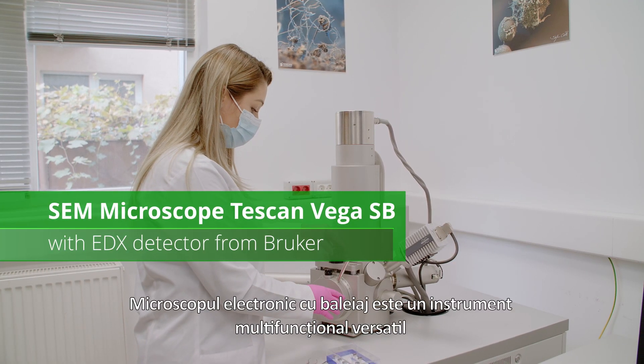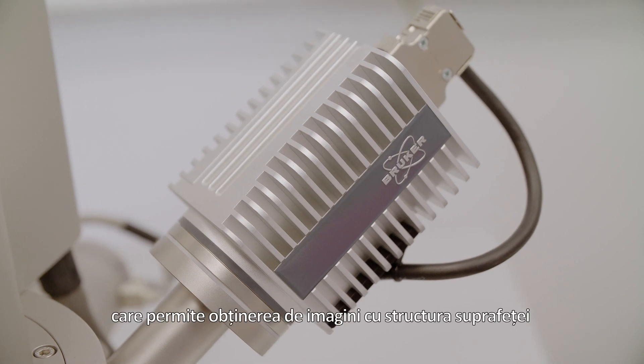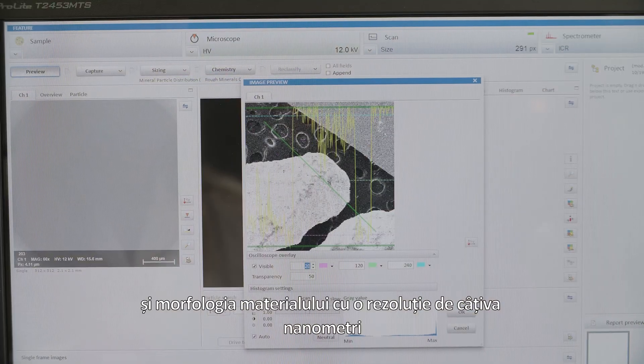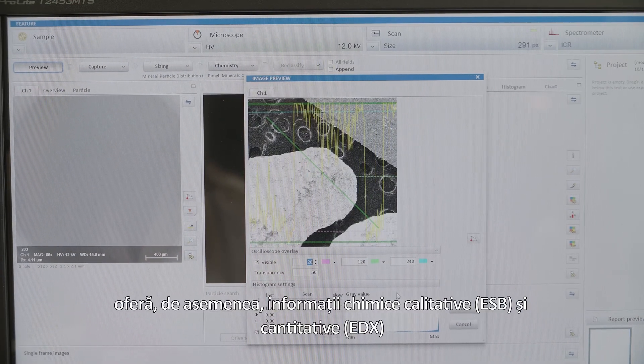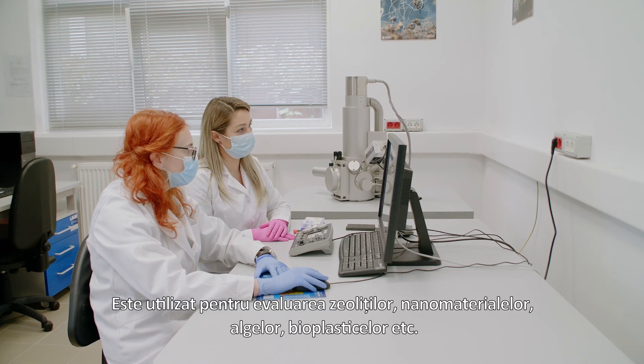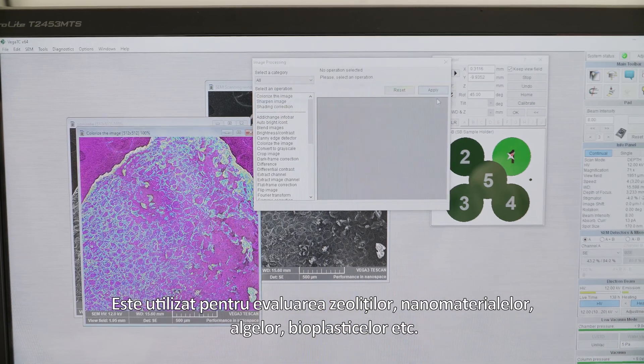The scanning electron microscope is a versatile multifunctional tool which allows imaging of a material's surface structure and morphology with a few nanometers resolution. It also gives qualitative and quantitative chemical information, and is used for the evaluation of zeolites, nanomaterials, algae, bioplastics, and more.